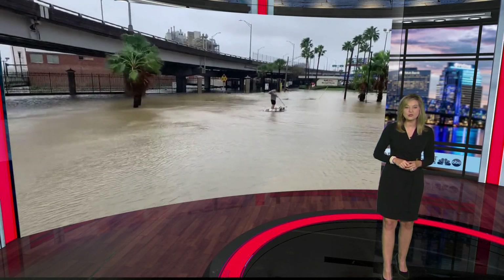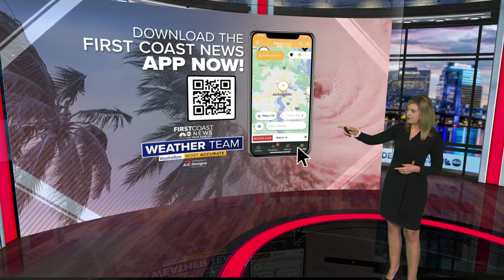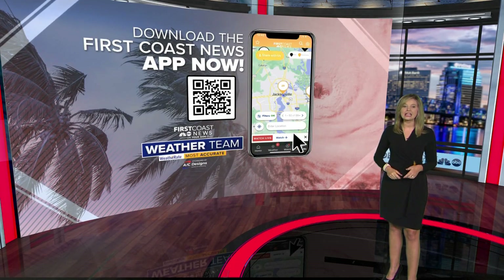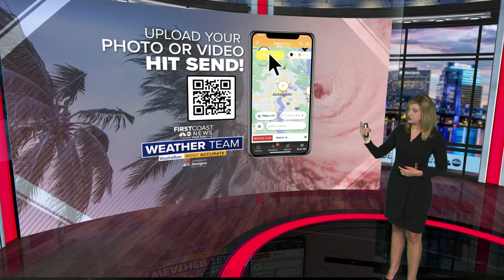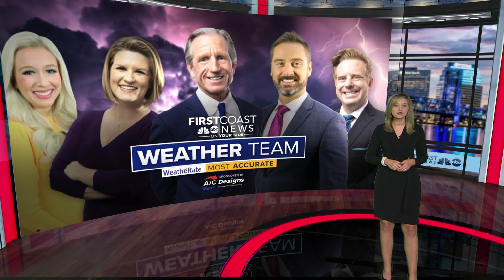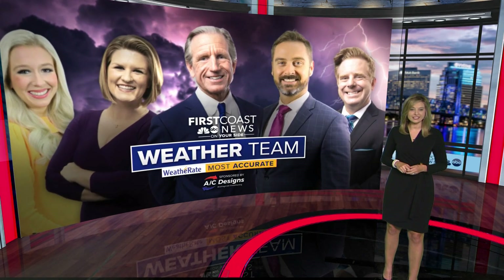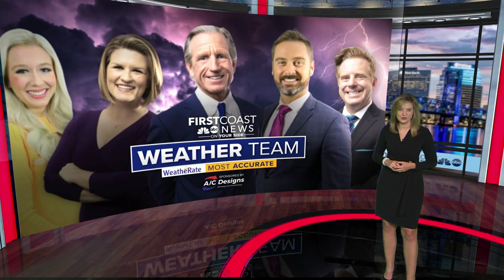If you'd like to share your photos with us, here's a quick tutorial on how to use the Near Me feature. Go to the First Coast News app, see the big arrow at the bottom right of your screen, click on that, click on the words 'Near Me,' and then you'll be able to share your video or pictures with us. First step: download the First Coast News app if you don't have it. It's easy to use and fun to share your pictures — we'd love to show them on TV. Download the First Coast News app and stay with our weather team, here for you around the clock. Heather Crawford, First Coast News, on your side.